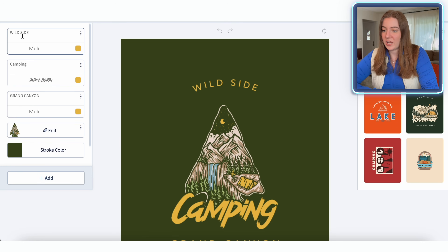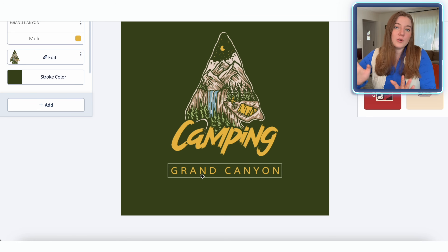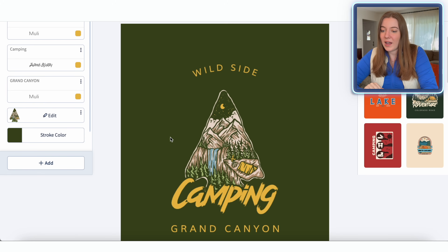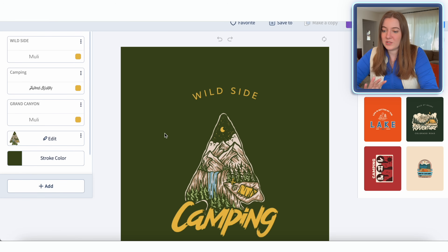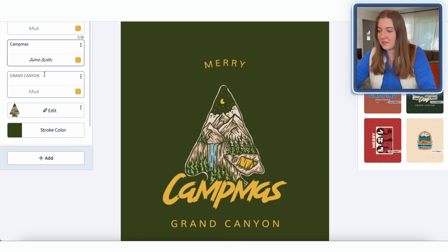The first thing I'm going to do is just change the text here. I think I'm going to have it say 'Merry Campmas' and then something like '2024' — always fun to add the year. If I don't like how that looks, we can just get rid of this line of text completely, but I think it could be fun to make it specific to this year. So this is 'Merry,' and then we change that to say 'Campmas 2024.'